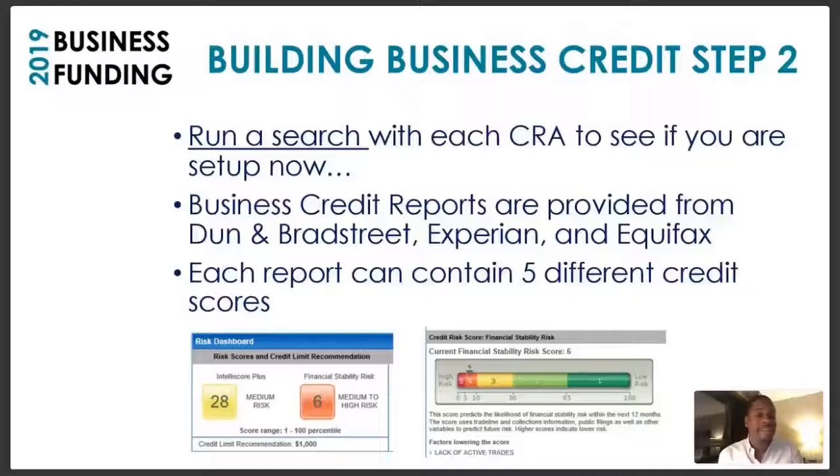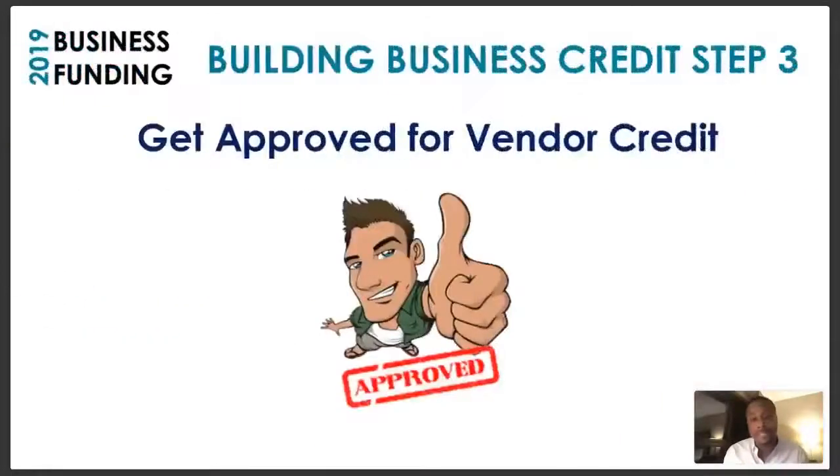Dun & Bradstreet is of course a business credit reporting agency. Each report can contain up to five different credit scores — don't let that intimidate you. They have scales that tell you what's bad and what's good, and you'll try to work your way up to excellent.